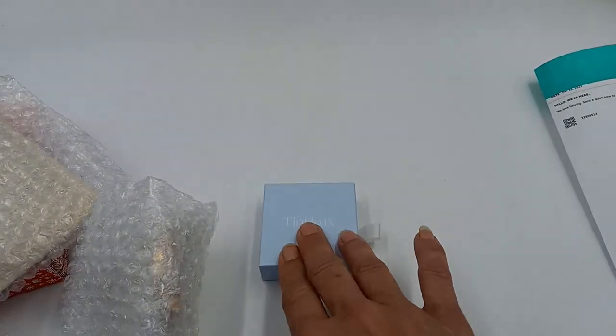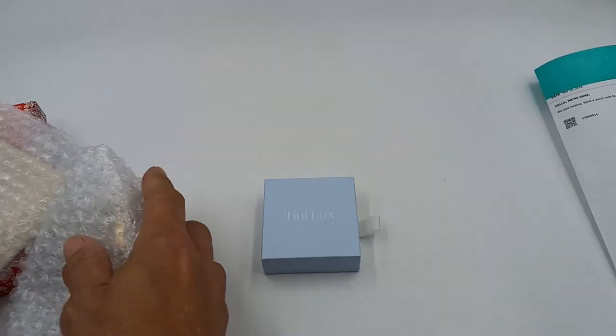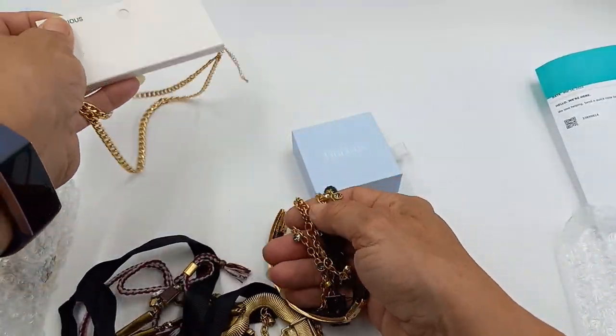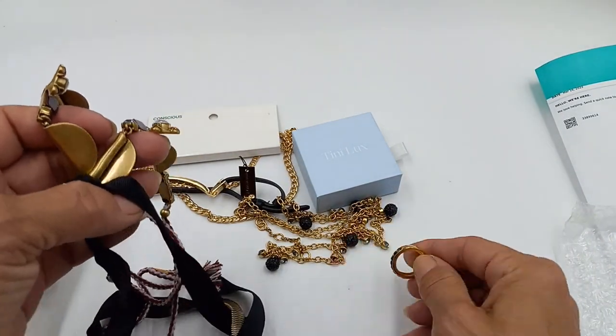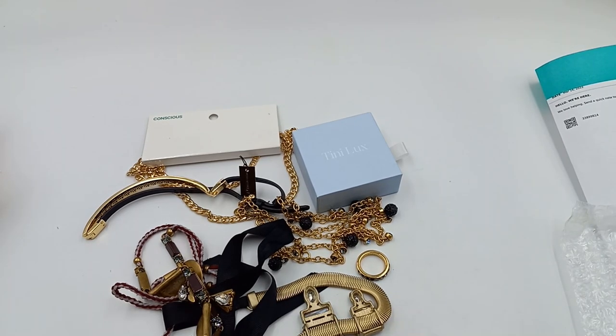I see a brand name I've never seen before. Let's open it up and see what we've got, and then as per usual we will pull everything out and go through it one by one. It looks like we've got a necklace, a couple more necklaces, some kind of ring — looks like a lot of statement jewelry.